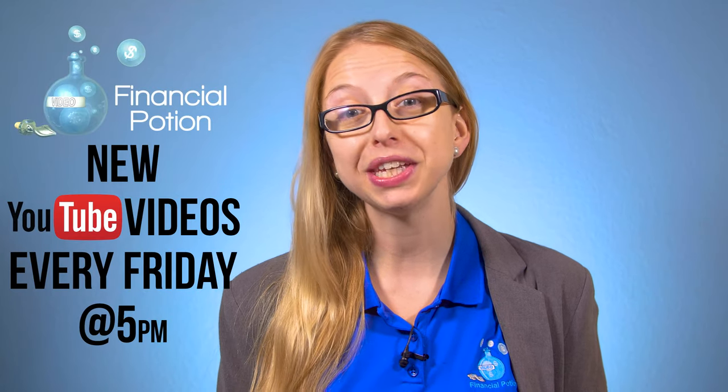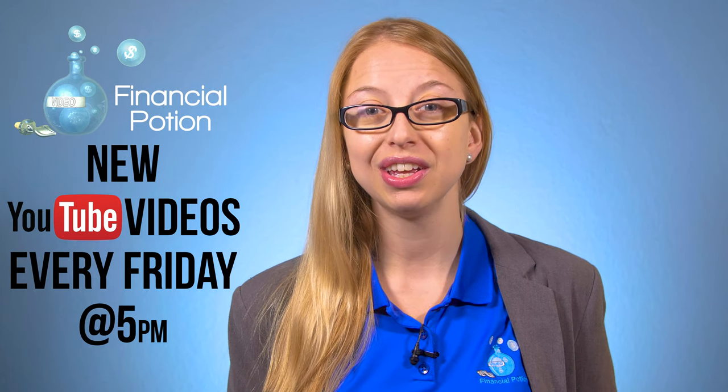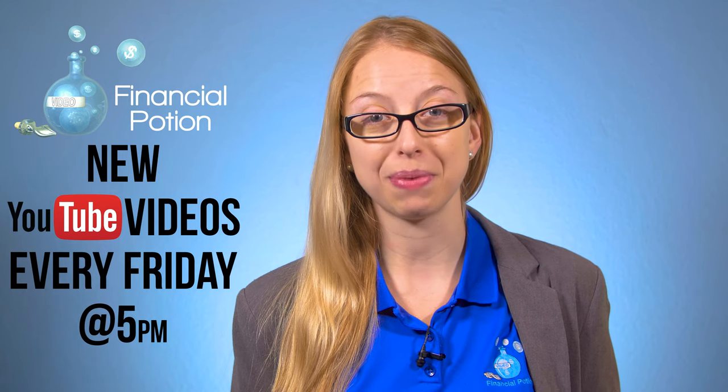Looking for a super fast portable hard drive? Hi, Taylor here with Financial Potion where video is your financial potion. To never miss out on a video, please make sure you're subscribed to our channel and click on that bell so you're notified when a new video is uploaded. If you want one-to-one training or if you just want to support our content, please connect with us on our Patreon page.